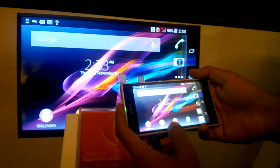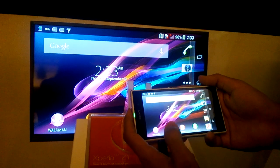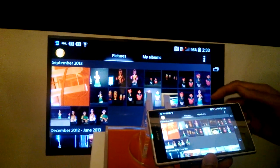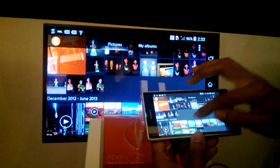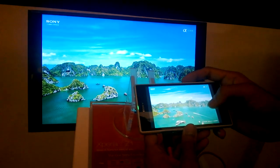Hi guys, this is Ajay from Natingik and today we are checking the HDMI cabling of Xperia Z1. As you can see, this is an LED touchscreen which is full HD. I'm going to show you how the image compares when we have attached this one with the HDMI port.